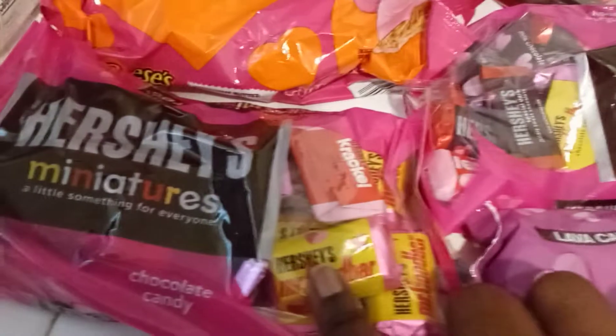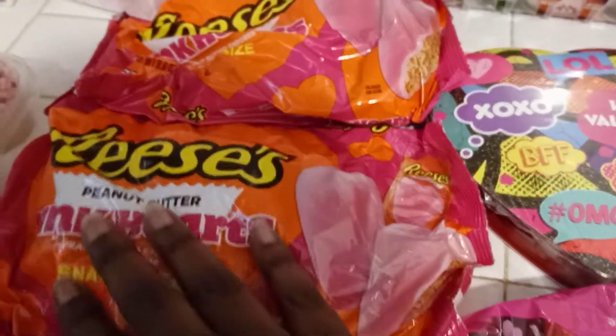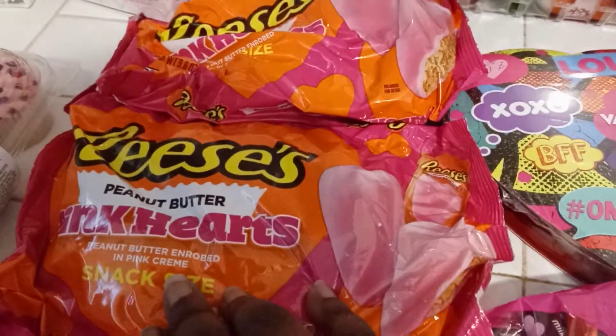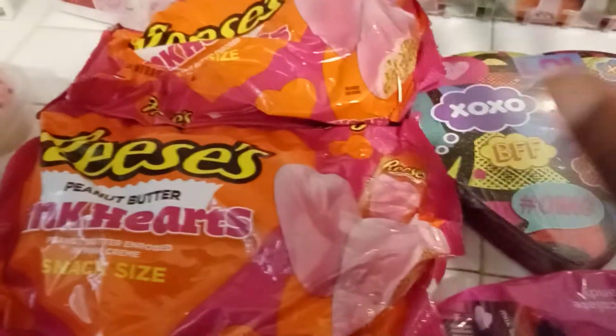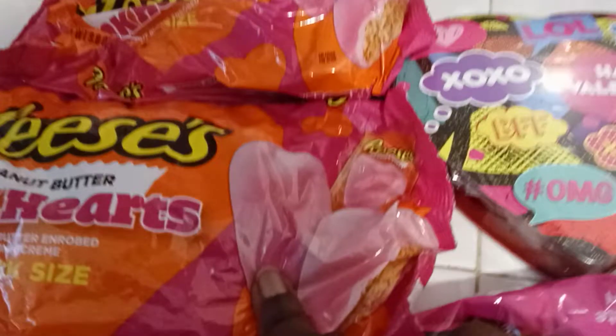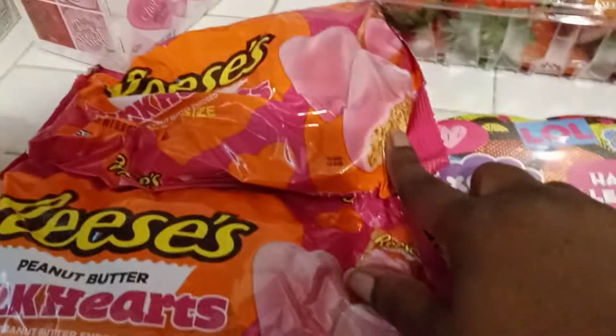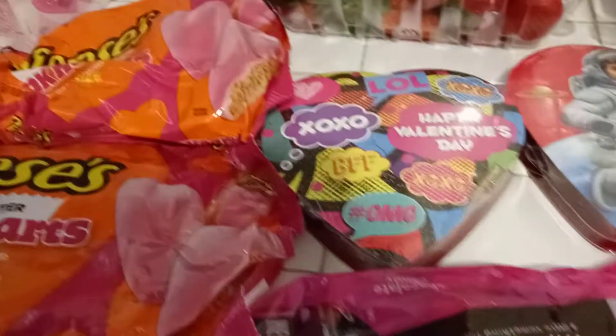And then I got these, which are so cute — these are Hershey's peanut butter pink hearts snack size. So they're just like the chocolate heart Reese's, but instead of chocolate this is pink chocolate. It's probably going to be like a strawberry flavor maybe. I got two of these, so Logan will take one to school and one will be for home. Logan's class only has five kids in it, but his thing to bring was candy.